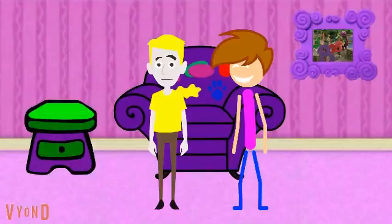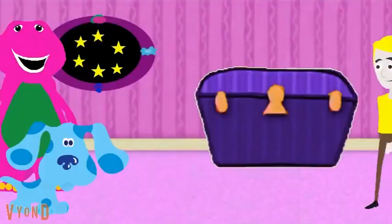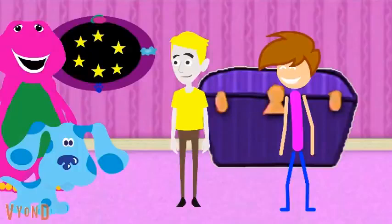Hi, come on in. Today we're going to count some numbers. Let's go to the playroom and see how many stars are in the Dino-Mite felt frame. Let's go. Okay, let's count how many stars are in the Dino-Mite felt frame. Ready? 1, 2, 3, 4, 5, 6. Six stars. There are six stars in the Dino-Mite felt frame.